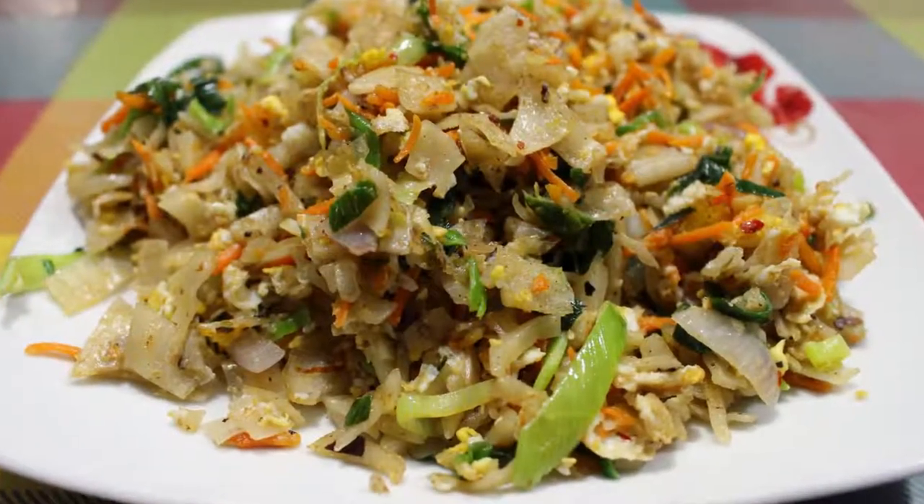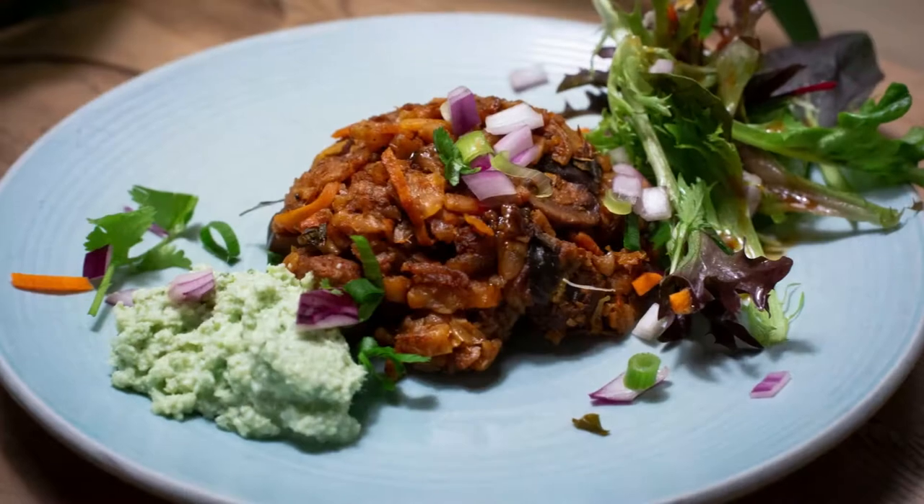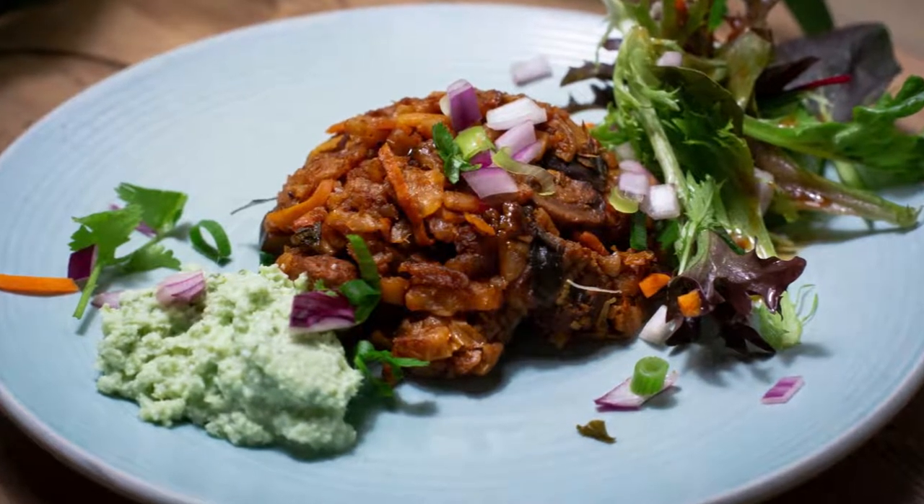Kottu roti is a popular street food in Sri Lanka. It's made from shredded roti bread that's stir-fried with vegetables, eggs, and meat, usually chicken or beef.